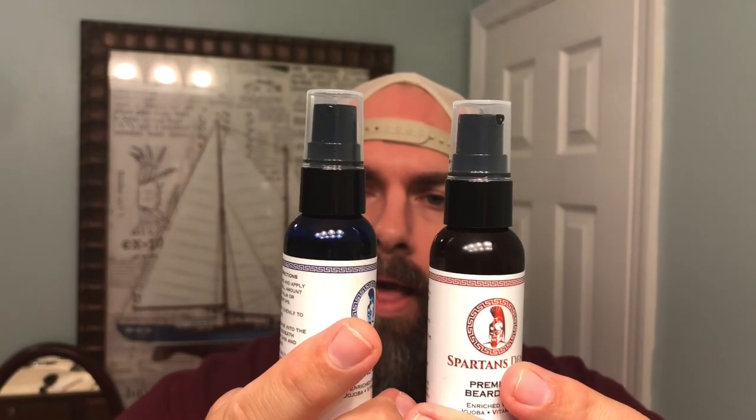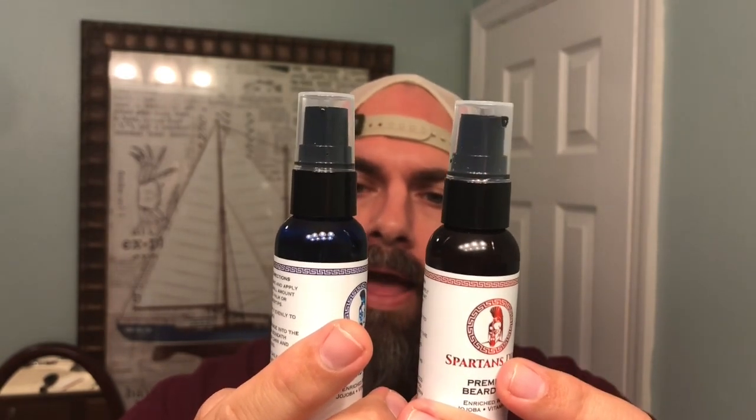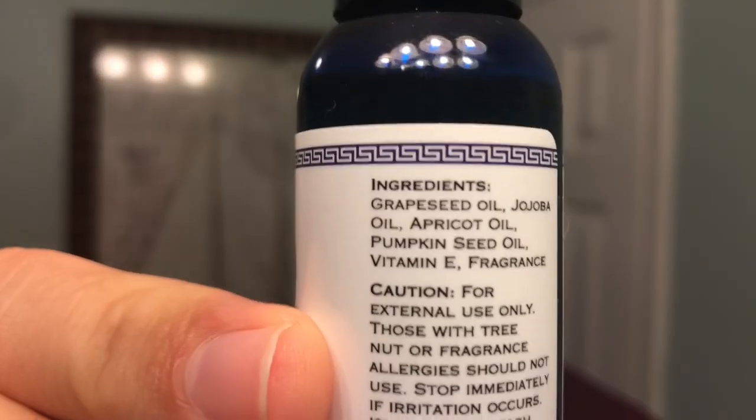Let's talk about ingredients on both of these. The ingredients on both of them are going to be grape seed oil, jojoba oil, apricot oil, pumpkin seed oil, as well as vitamin E, and then the fragrance. That's the same for both — let me let you see that up close.